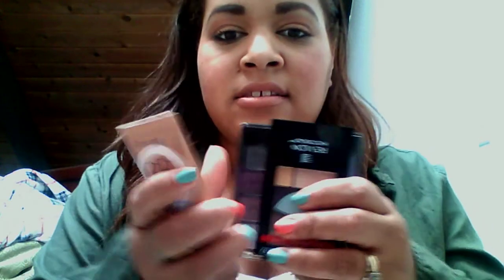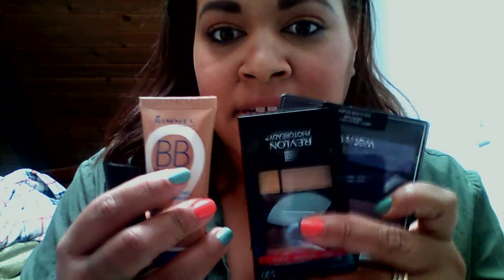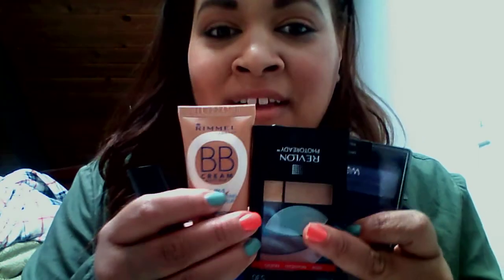I was really excited because I didn't spend that much — I got all these products for about $20 total. Good brands like Revlon, Rimmel, Kate Moss — that stuff isn't cheap. Even the Wet n Wild palette was around five bucks, and I got everything for less than twenty dollars.